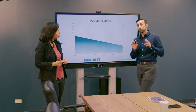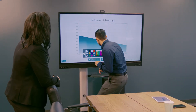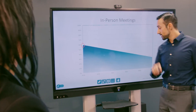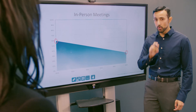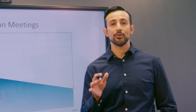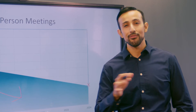Gartner estimates that in-person meetings will drop — let me change that color — will drop from 60% in 2019 to 25% by 2024. These numbers came out before the pandemic, so that trend is only going to accelerate. We wanted to make sure the mobile interactive display was not only ready to handle remote collaboration, but also make it a better experience for everyone involved.